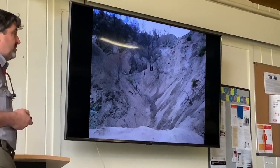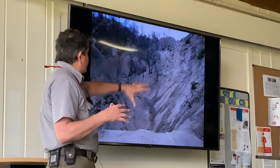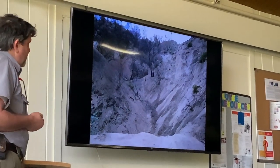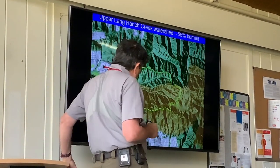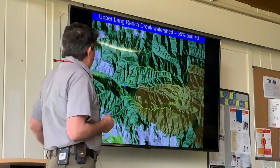One thing that can be a really big impact is on the streams from fire. This is a stream post-fire — you can see all the vegetation is burned and there's a huge amount of silt dropping into the drainage. I'll just mention this very quickly: this is actually from the Topanga fire in Upper Lang.